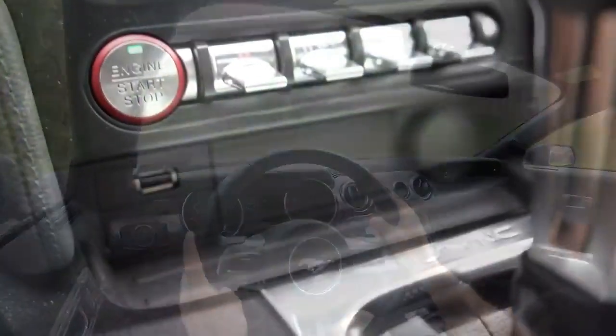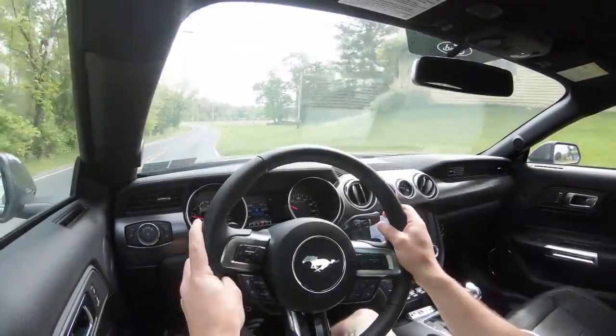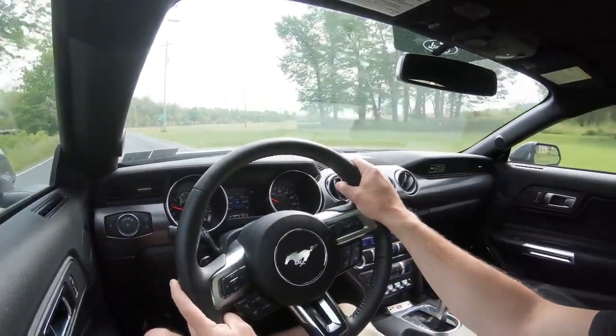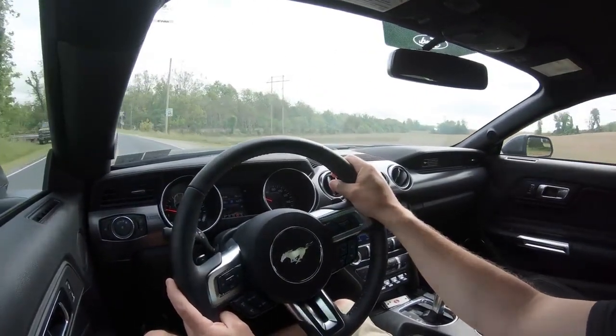I did want to mention the drive modes. There are a couple of toggle switches located just in front of the shifter, giving you different drive modes like normal, sport, track, drag, and snow and wet. Those drive modes will adjust things like the shift points, throttle response, and traction control.